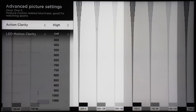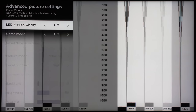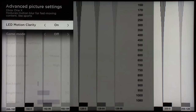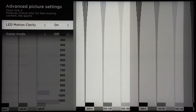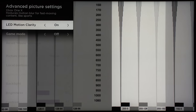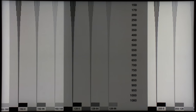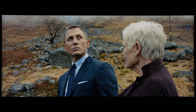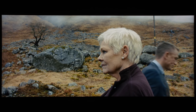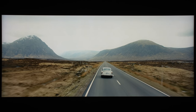LED motion clarity is black frame insertion, and enabling this on the TV increases motion resolution to 1080 lines. But it comes with all the downsides of black frame insertion, including lower brightness — though you can compensate using this TV's very high light output. It will also introduce double ghost images and, most tiresome to many viewers, flicker — especially in really bright scenes.